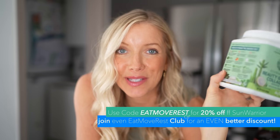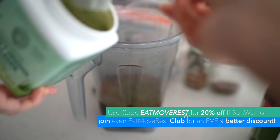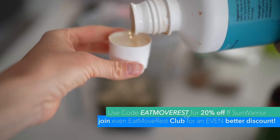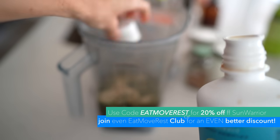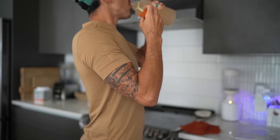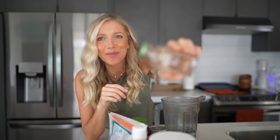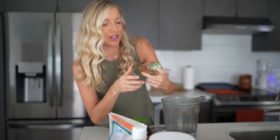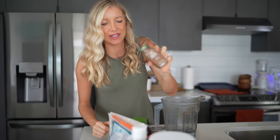Another favorite I'm so obsessed with is the Beauty Greens Collagen Booster Liquid Light — it's cellular hydration with trace minerals. It's not only going to help hydrate and mineralize your body, it's going to help your body absorb more of the nutrients from the foods you're eating, so it's a perfect addition to the smoothie. I also like to add in cinnamon — it's very warming and great for metabolism and blood sugar. Ceylon cinnamon is the best.